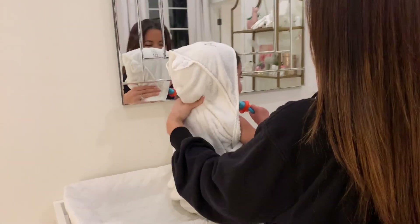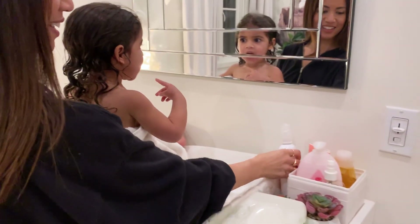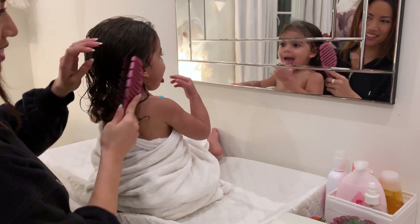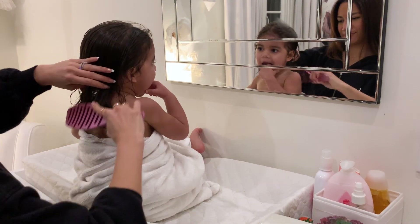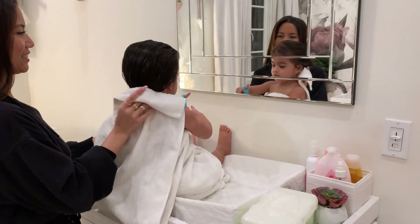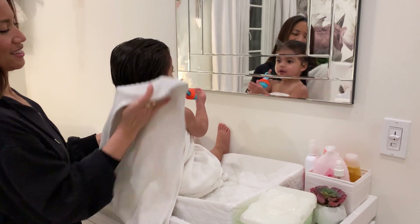After her bath, I use Johnson's Shiny and Soft Conditioning Spray to help detangle her hair and protect it before brushing. I can't believe how long her hair is getting now — I'm going to have to start blow drying it, it's getting so long.